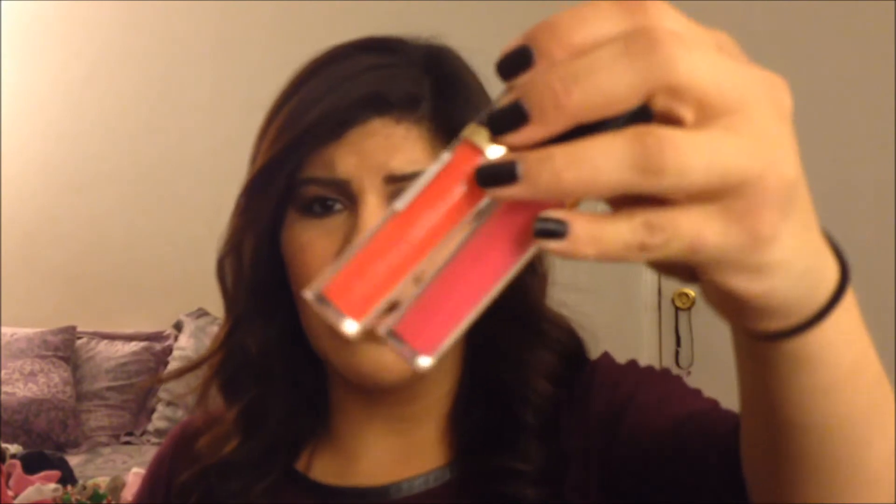Moving on to lips — lips were a big part of my 2013. I spent at least $200–$300 on lip products this year. I'm not going to name every single one but I'll mention the lines. First are the Revlon Super Lustrous Lip Glosses from the spring or summer collection. They're a little tacky but not too sticky, and I really like the fun colors they put out.